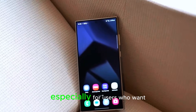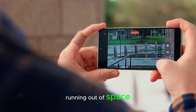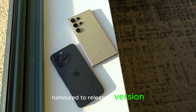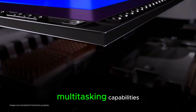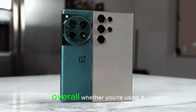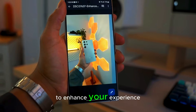That's huge especially for users who want to store high-quality videos, games, and photos without worrying about running out of space. In certain markets, Samsung is also rumored to release a version of the Galaxy S25 Ultra with 16GB of RAM, which could bring even better multitasking capabilities, smoother app performance, and a more future-proof device. Whether you're using it for work, gaming, or creative projects, this extra RAM is sure to enhance your experience.